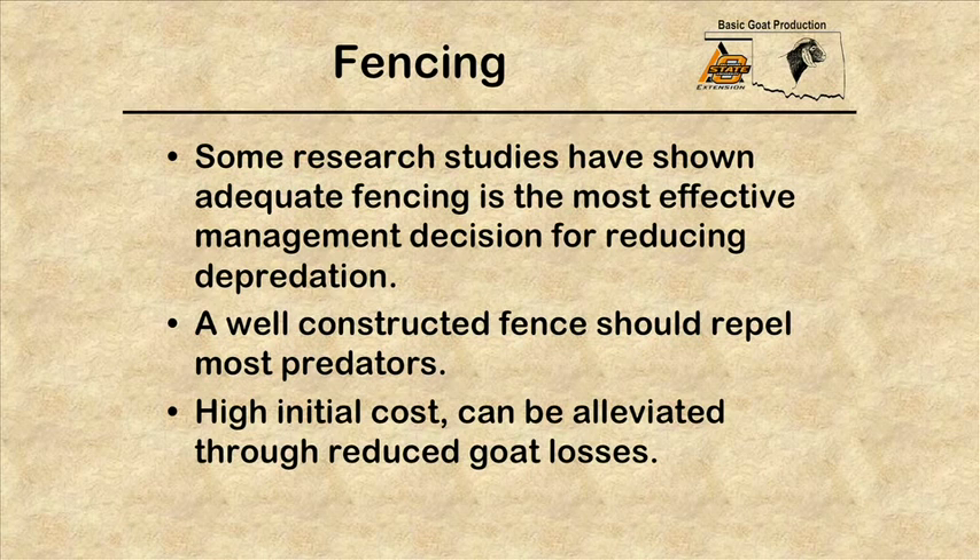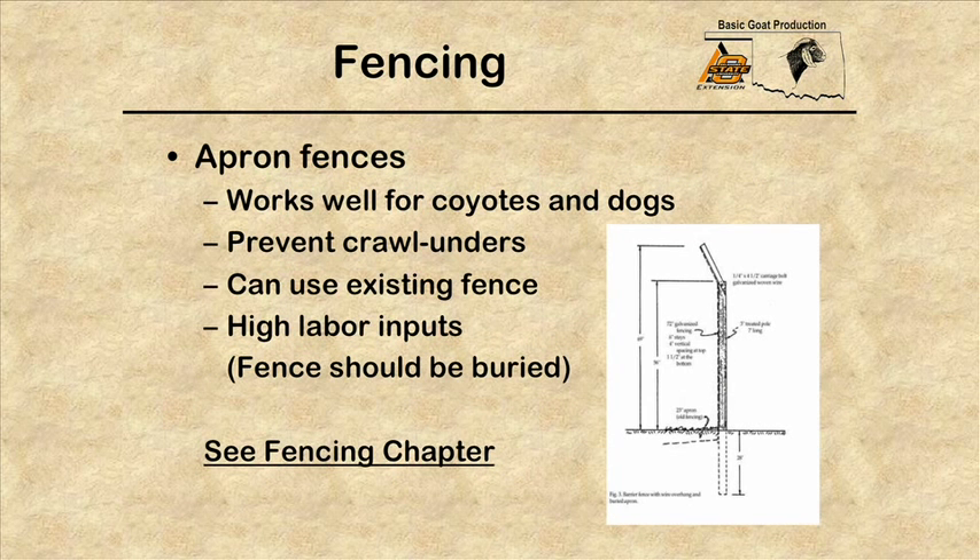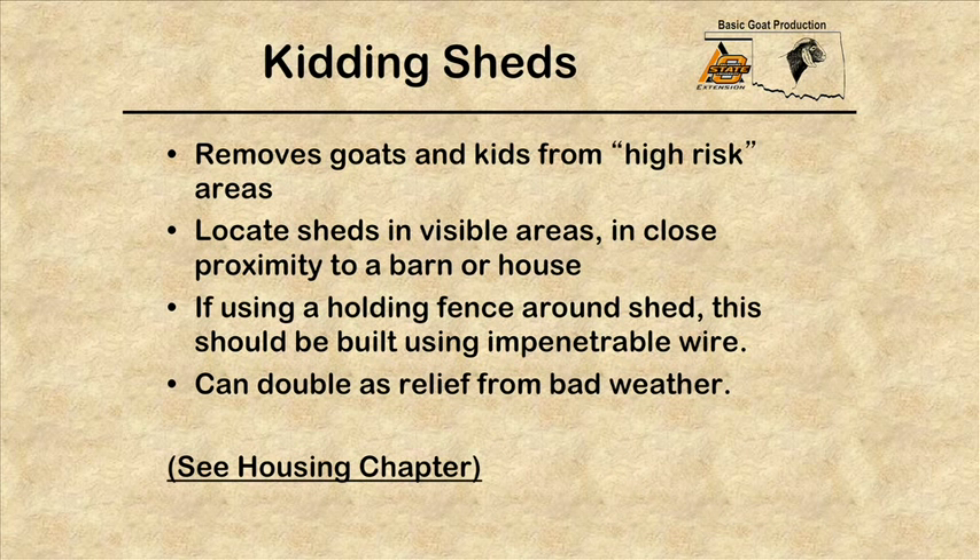A well-constructed fence should repel most predators. Even though it has a high initial cost, that can be alleviated when we begin to reduce goat losses. Apron fences are very important because they extend out from the bottom of the fence and keep coyotes or feral dogs from digging under. These can be added to fences already in existence, but they need to be buried, so there will be a high amount of labor and cost associated with them.